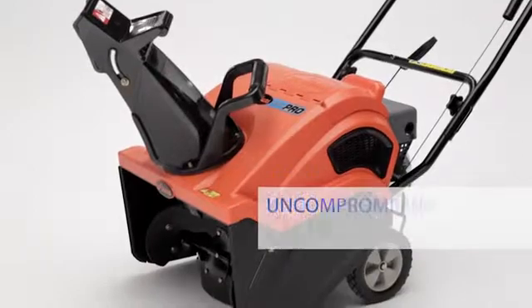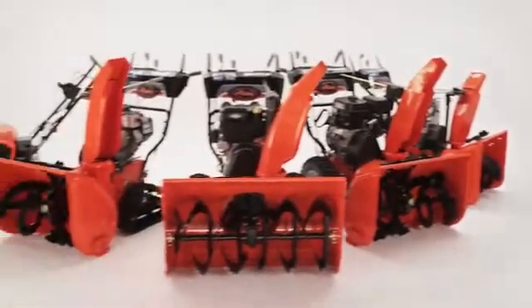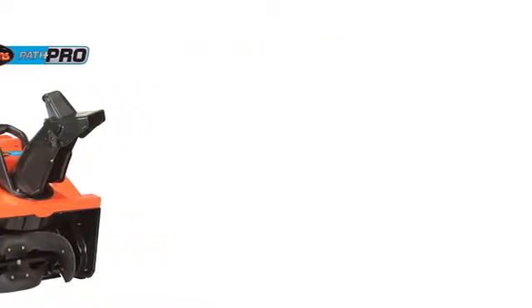It's engineered with uncompromising quality and unmatched durability, just like the Ariens snow thrower family of products has been doing for over 50 years. The Ariens Path Pro comes in two different model types.